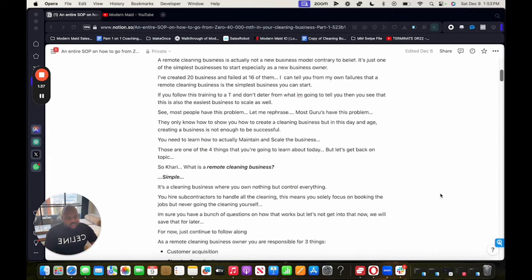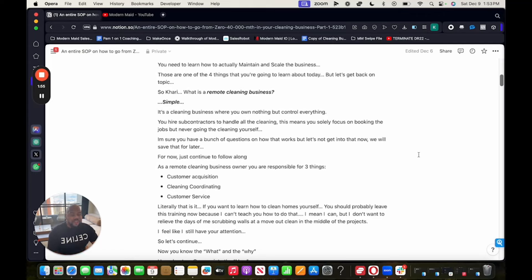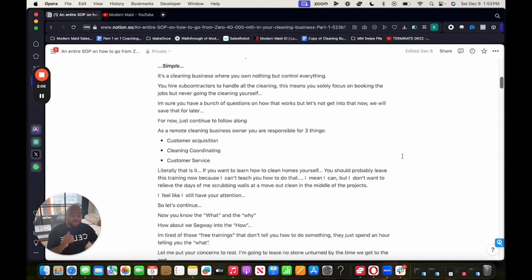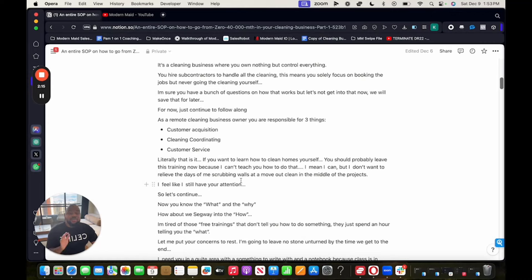So what is a remote cleaning business? Simple — it's a cleaning business where you own nothing but control everything. You hire subcontractors to handle all of the cleanings, meaning you solely focus on booking the jobs but never go to the cleanings yourself. As a remote cleaning business owner, you're responsible for three things: customer acquisition, cleaning coordinating, and customer service. That is literally it. If you want to learn how to clean homes yourself, you should probably leave this training now.